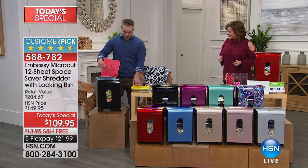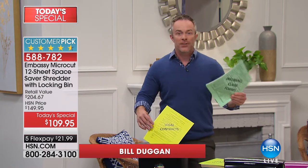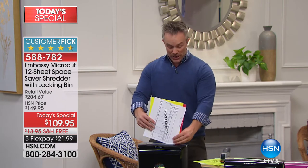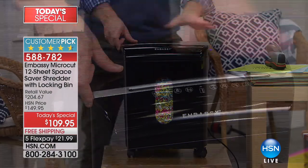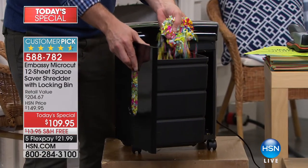Bill: We're so excited to finally be back with the Today's Special. All Embassy shredders on HSN.com are customer picks — everyone loves the performance. This is the best value: a 10-sheet shredder costs more, yet here you're getting 12 sheets at a time. It goes through paper clips, staples — it's loaded up right now and keeps going. It devours your identity. It's on casters so you can wheel it around, space-saving design with a large peekaboo window and a pull-out bin.